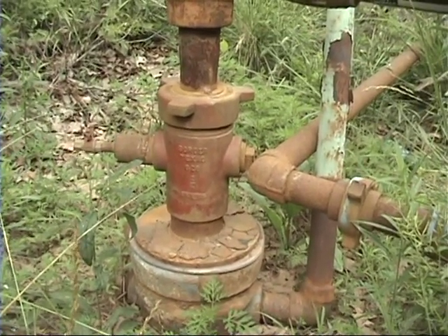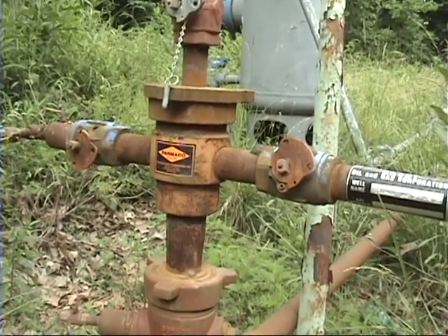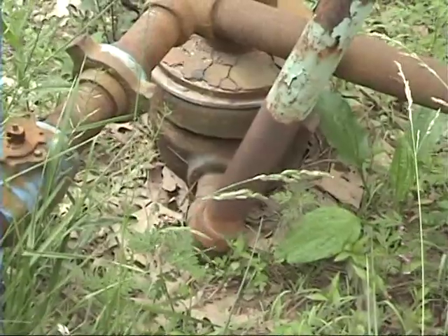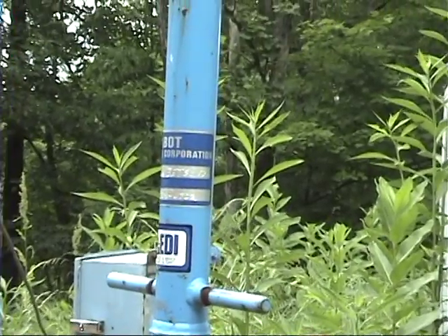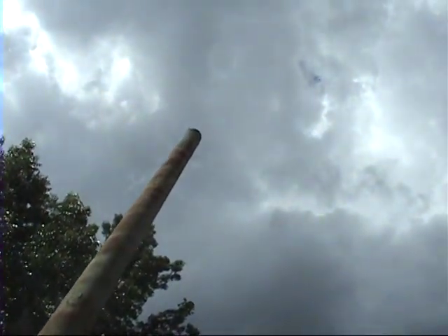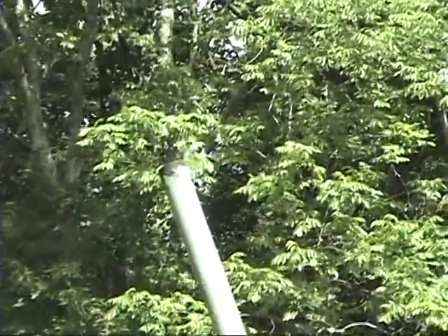There's an intermediate casing head with some remnants of red paint, and then there's a production casing head — that's where the gas flows out of. I can see there's another API number; there are three API numbers on the wellhead. There's a pipe that continually vents, down at the surface casing. The material is venting continuously.